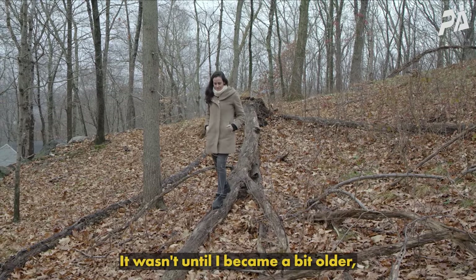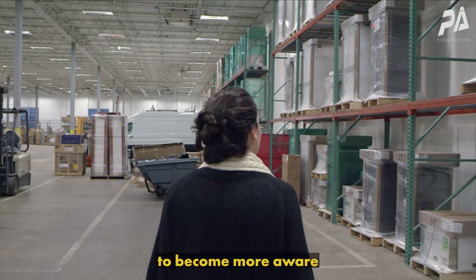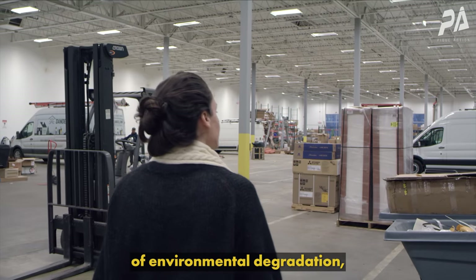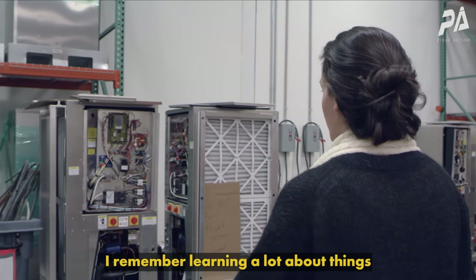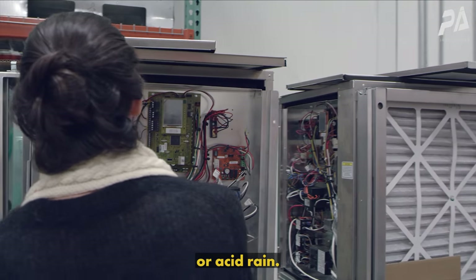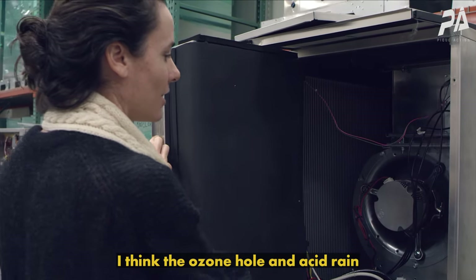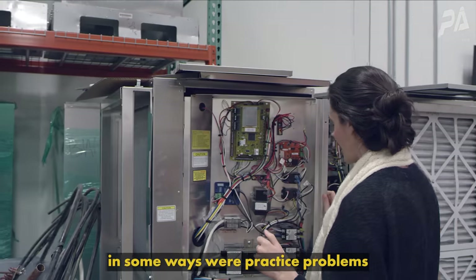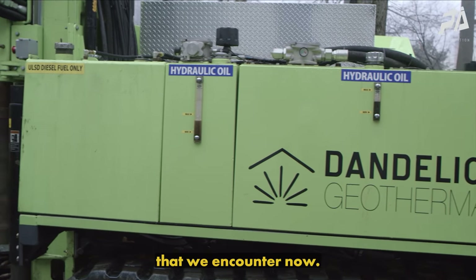It wasn't until I became a bit older, maybe in high school, that I really started to become more aware of environmental degradation rather than climate change. I remember learning a lot about things like the hole in the ozone layer or acid rain. I think the ozone hole and acid rain were in some ways practice problems for the climate crisis that we encounter now.